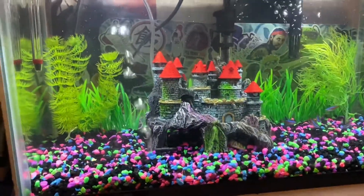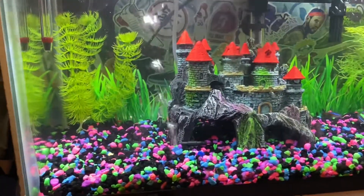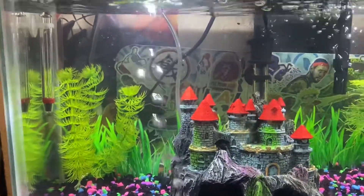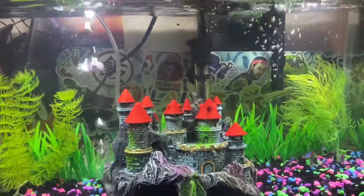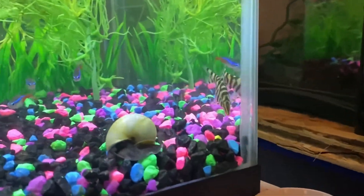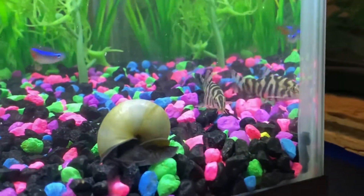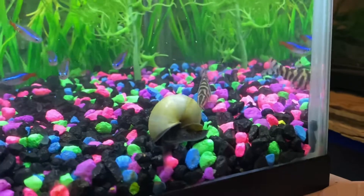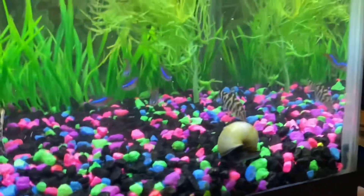I'm back guys, sorry it's been a while — I haven't posted anything, been pretty busy. But I got some new fish today so I'm gonna show you what I got. We got one right here — I just got a yo-yo loach, is what it's called, and they're pretty cool.